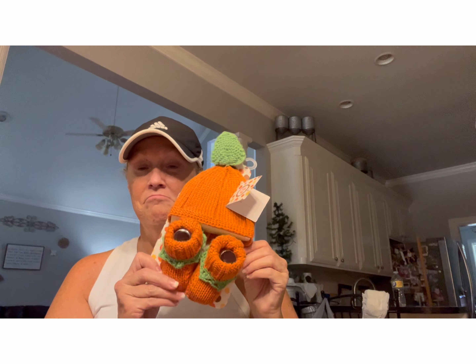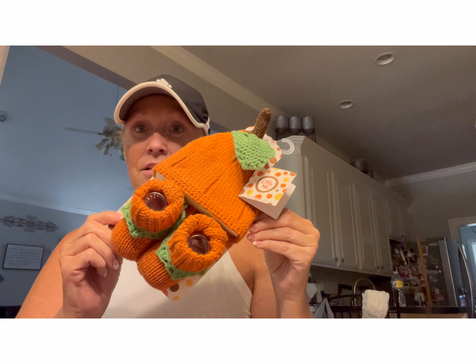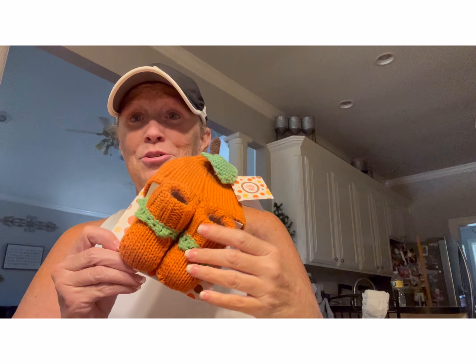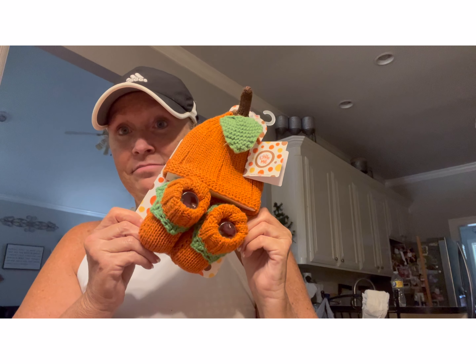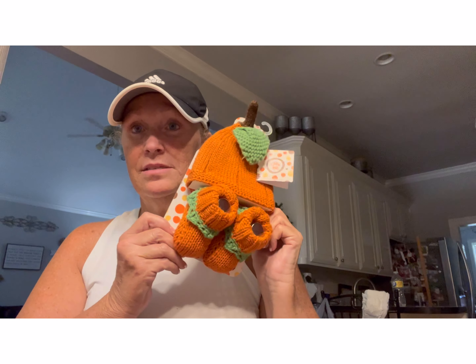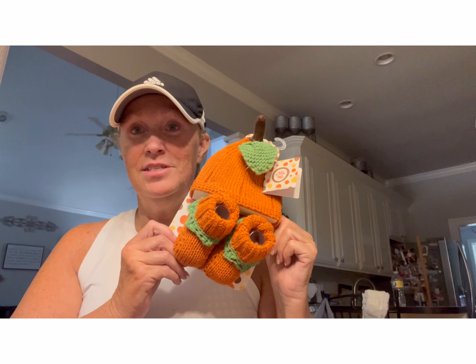The first thing I bought — oh my gosh, this is so cute. Do you see this? My friend is having her first grandbaby, a little boy. Look how stinking adorable — a little pumpkin hat and some little pumpkin socks. How cute! This was not on clearance; it was $7.99. They're having a shower in September, so this is going to be one of the things I'm going to bring, if I can hold out and not give it to her before then because it's so stinking cute.